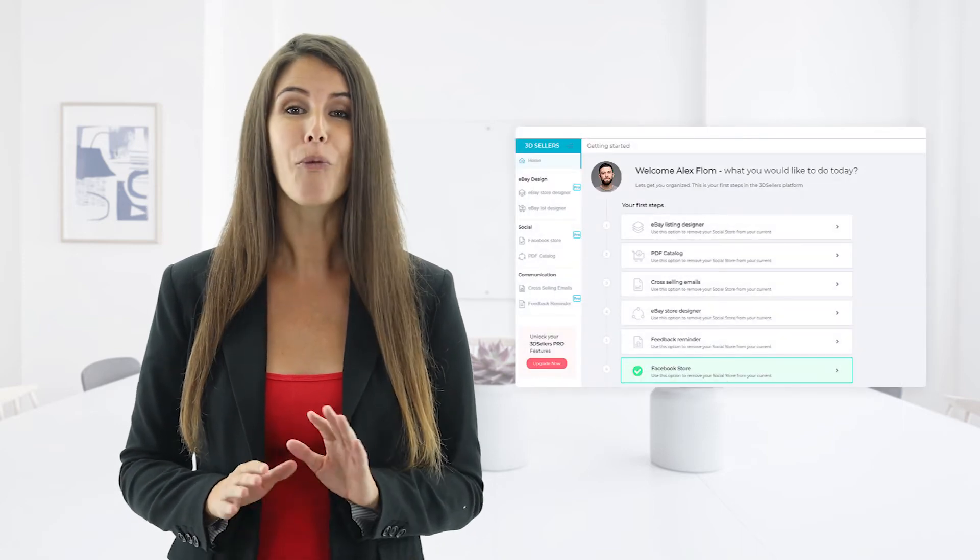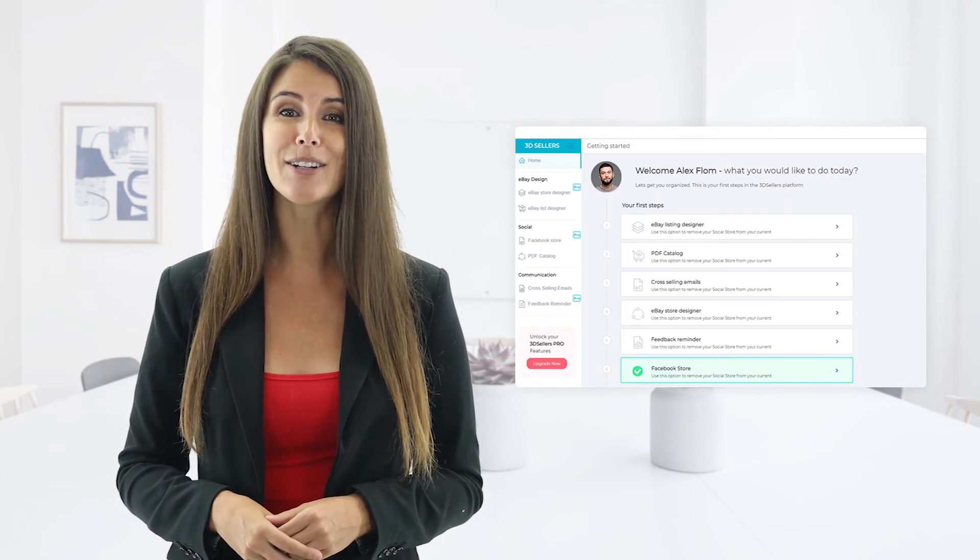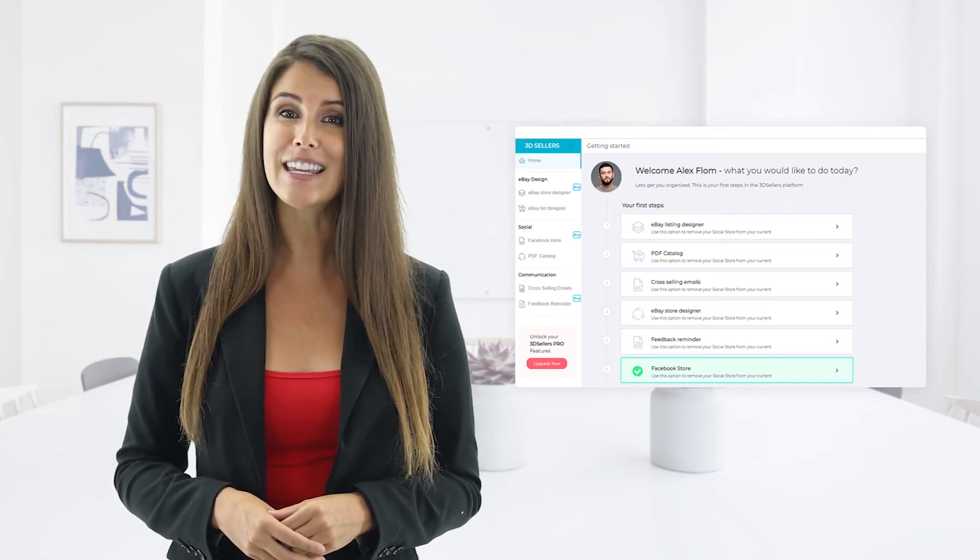So we decided to combine all our tools into an all-in-one platform with one login, one interface, one simple billing, and a really good combination of very easy to use tools. We have videos just like this one that will help you to get started. We are not stopping here — we will continue adding new features, adding new tools, and making the platform more and more valuable for eBay sellers every single day.